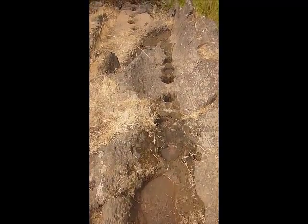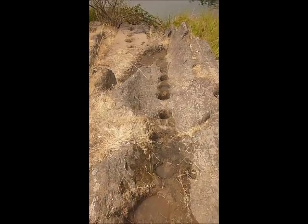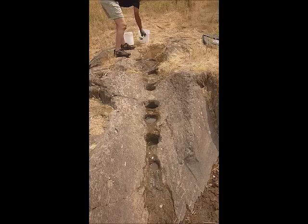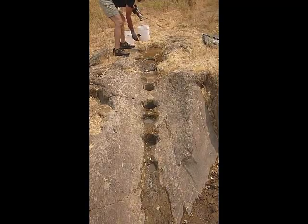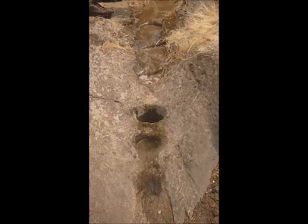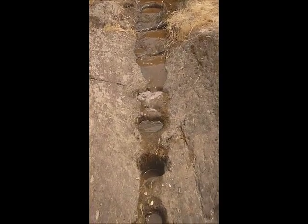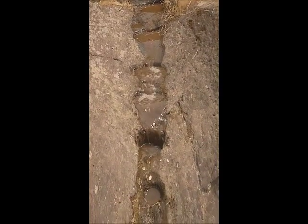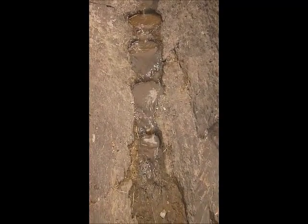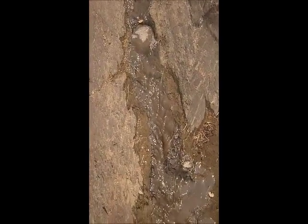What we're going to do is pour some water in here and show how it will flow down through this trough. There's the water, it's starting to come down — pour another bucket. There goes the water, now it's filling up that hole, filling up the next hole, filling up the next one, filling up the next one, and running down.